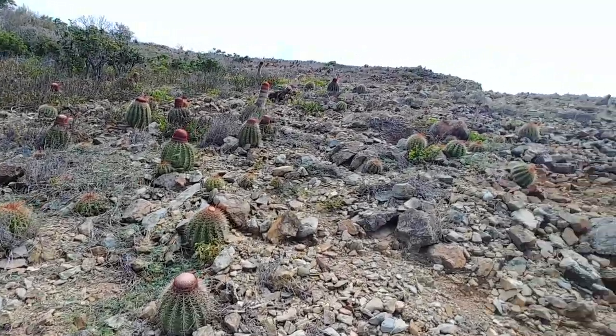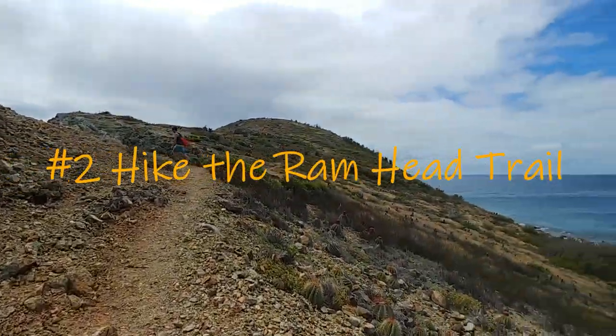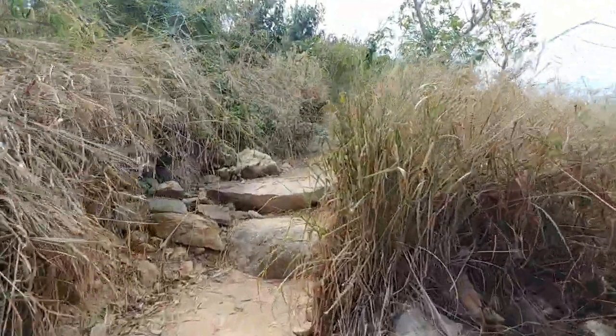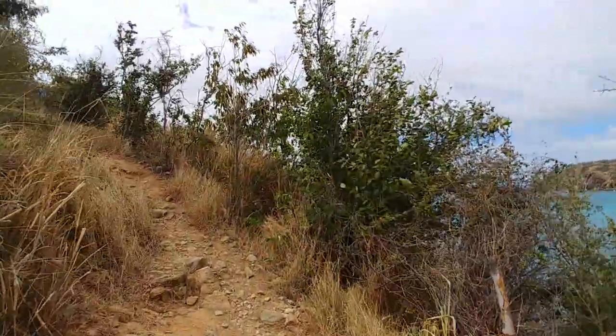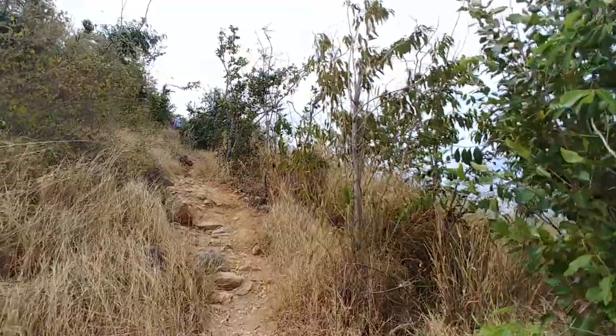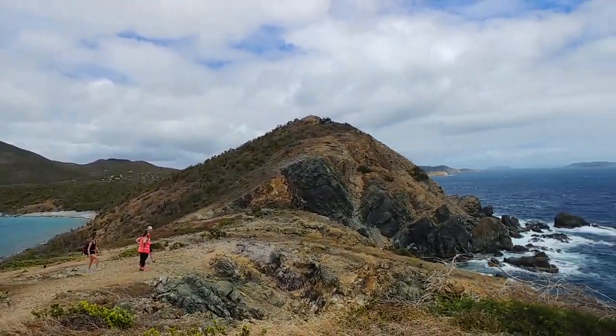The second activity on our list is to hike the Ram Head Trail. An interesting fact about St. John is that two-thirds of the island is part of the Virgin Islands National Park. The small island offers many hiking trails within the park, but we recommend Ram Head Trail for the incredible views.